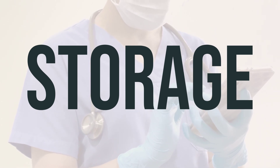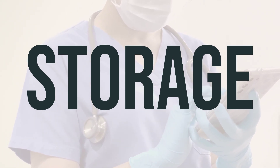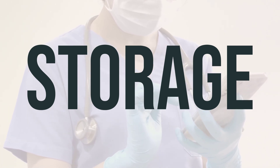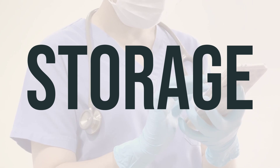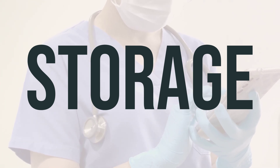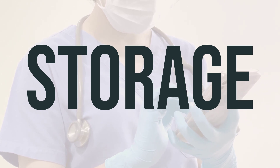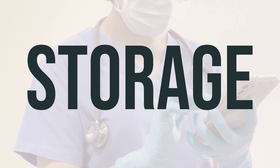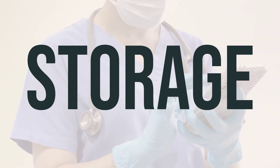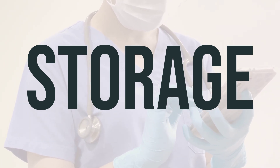Make sure to store Cefaclor at room temperature, away from light and moisture. Keep it out of the bathroom and away from children and pets. If you no longer need it or it's expired, be sure to dispose of it properly. You can consult with your pharmacist or local waste disposal company for guidance. Do not flush it down the toilet or pour it into a drain unless specifically instructed to do so.